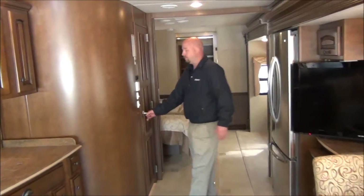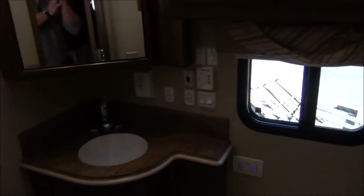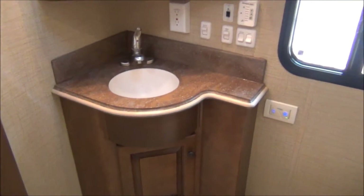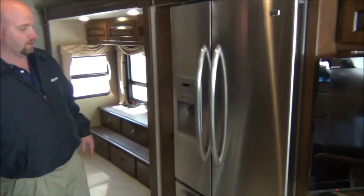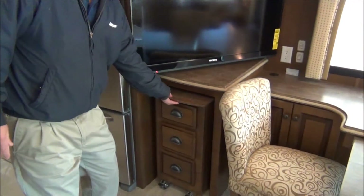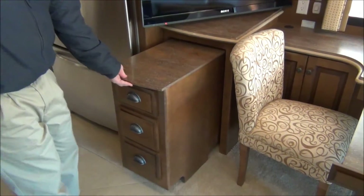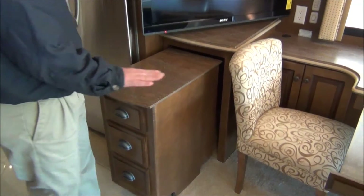This has a bathroom in the middle — a little half bath with a molded Corian sink, plenty of room. We have a residential refrigerator with the freezer below. This is actually an island that pulls out — it has little lockable wheels on it so you can put it anywhere you want in the coach and lock it down.